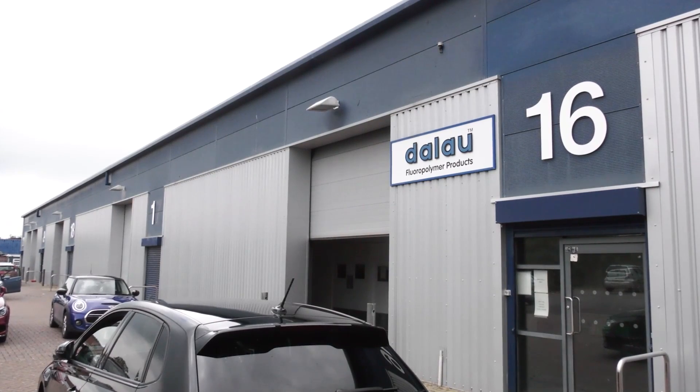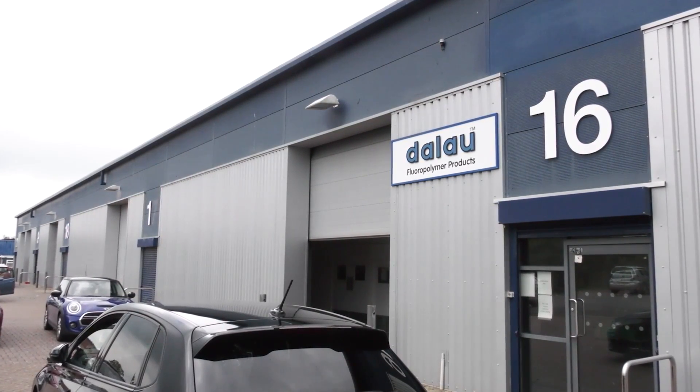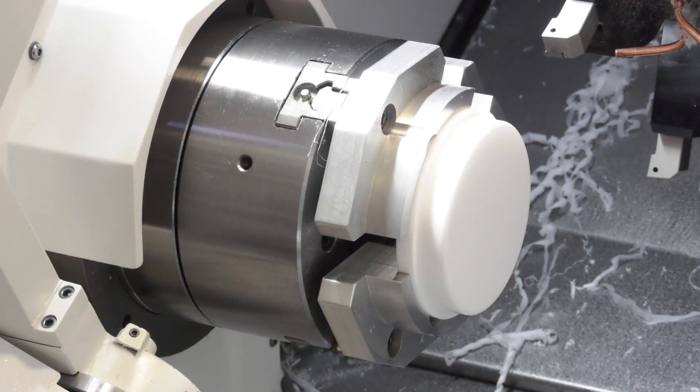Today we're here at your company, Dallau. Before we talk about your latest investment behind us, can you tell me a little bit about the company? We're a fluoropolymer specialist, cradle-to-grave all the way through the process. We buy in PTFE raw polymer, we extrude it, mould it, and take that quite often all the way through machining, whether that be milling or turning.